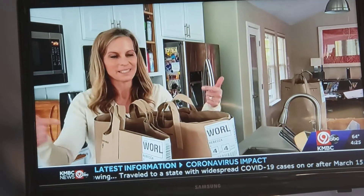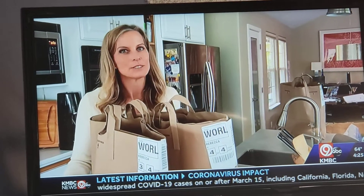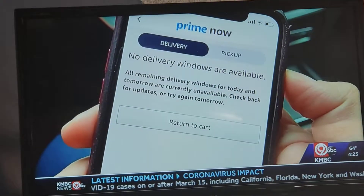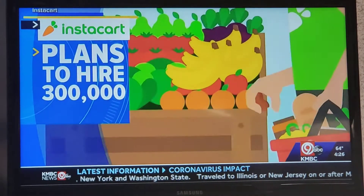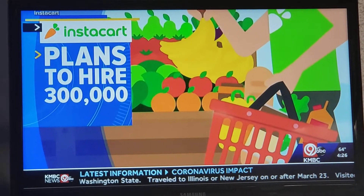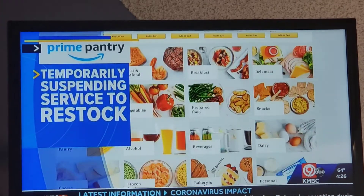There's just one problem — these delivery services are slammed, and getting a time slot scheduled is really tough. So you may have to plan far out in advance. Instacart just announced they plan to hire 300,000 new shoppers in the next three months to alleviate this. Amazon Pantry is temporarily suspending service to restock and handle demand.